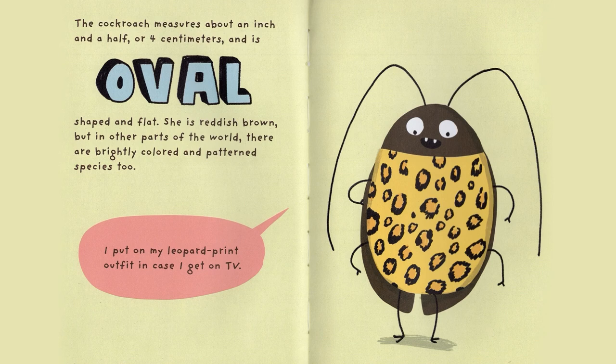The Cockroach measures about an inch and a half, or four centimeters, and is oval-shaped and flat. She is reddish-brown, but in other parts of the world there are brightly colored and patterned species, too. I put on my leopard print outfit in case I get on TV!